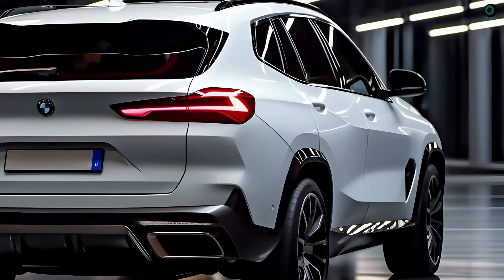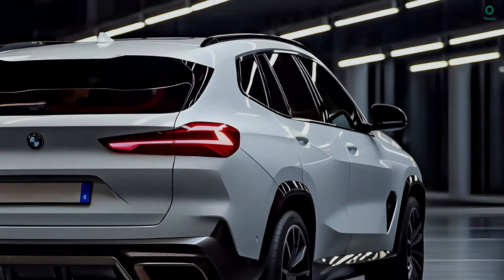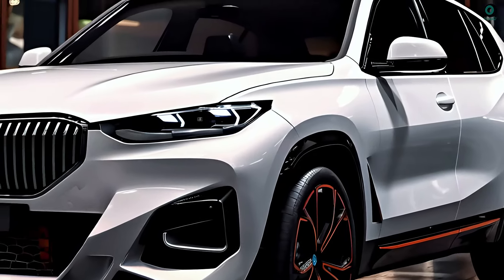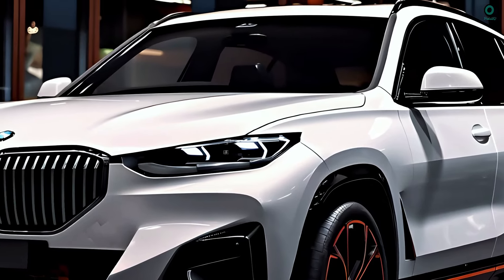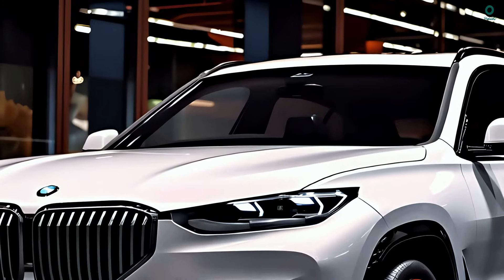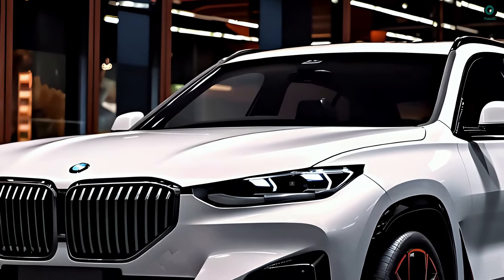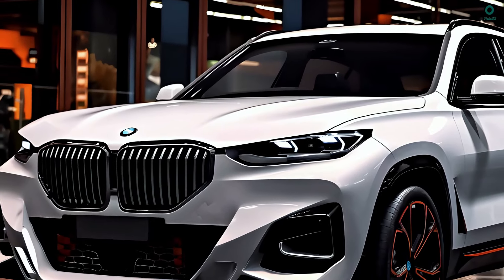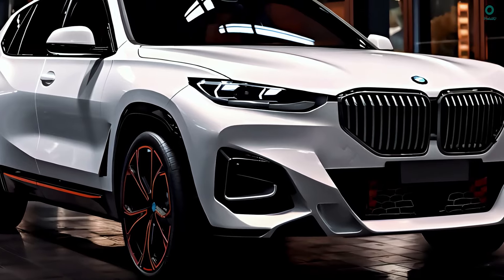With plenty of storage space and adjustable seats to accommodate your active lifestyle, it will be both luxurious and highly versatile. BMW's goal has been to make their vehicles more powerful and fuel efficient. The 2025 X5 might feature lighter construction, better aerodynamics, and more powerful and efficient engines.